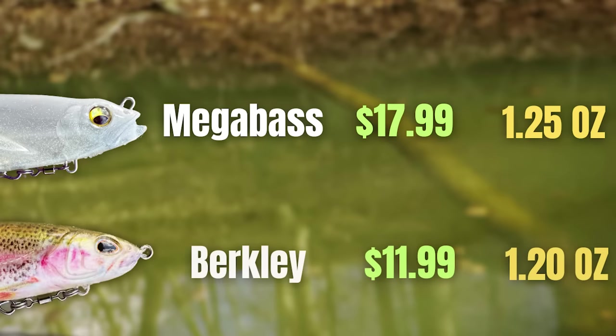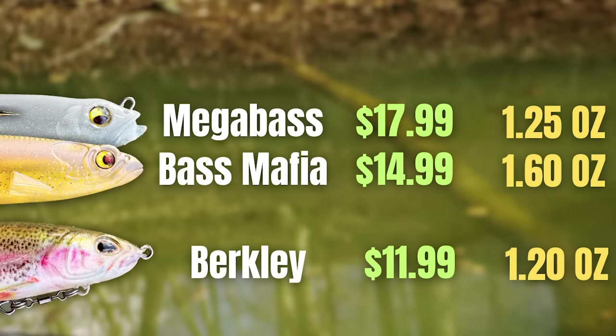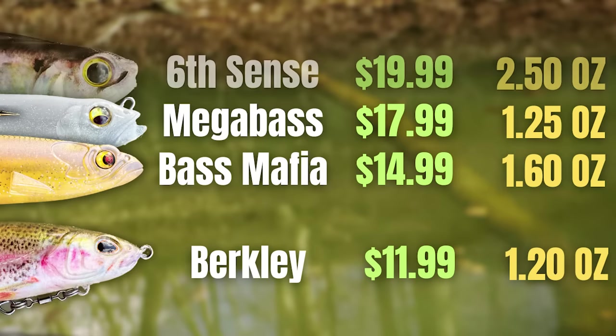The Berkley Cull Shad is six inches long and weighs one and one-fifth ounce. The Bass Mafia Dangerous Swimbait comes in at $14.99. There are two different versions — a deep version and a shallow version. I went with the shallow version for this test because it is more comparable to the other baits. The Sixth Sense Hangover comes in at $19.99, is six and a quarter inches in length, and actually has three different sink rates. I went with the slow sink model, thinking it would be the best for comparison.